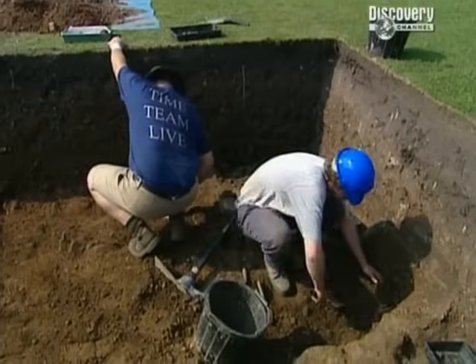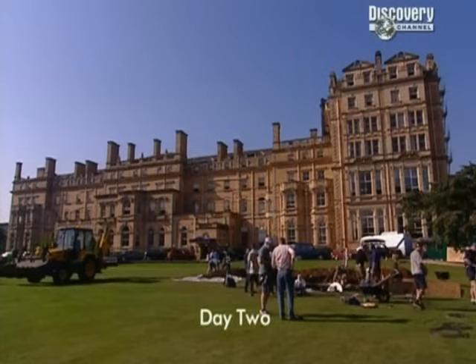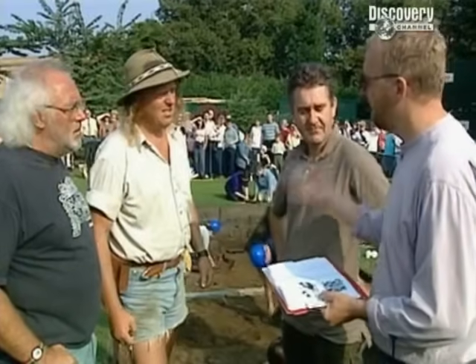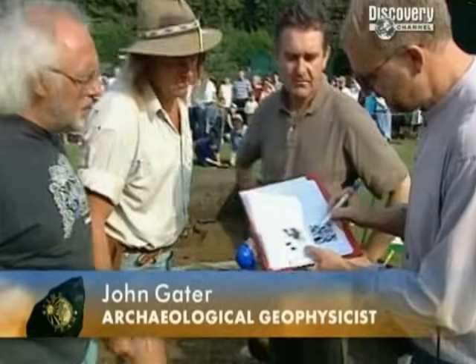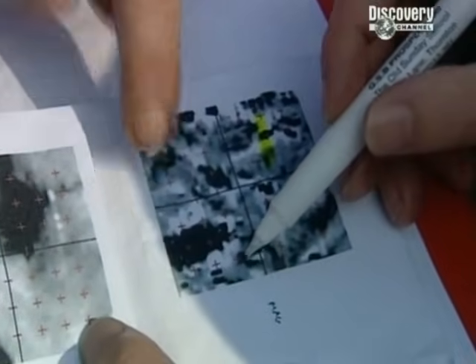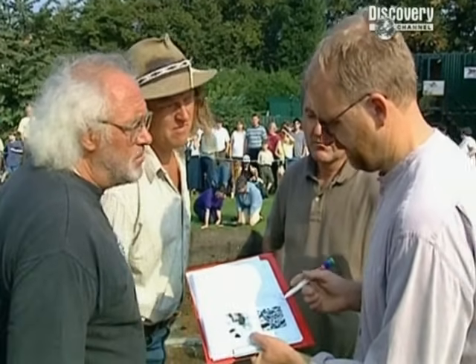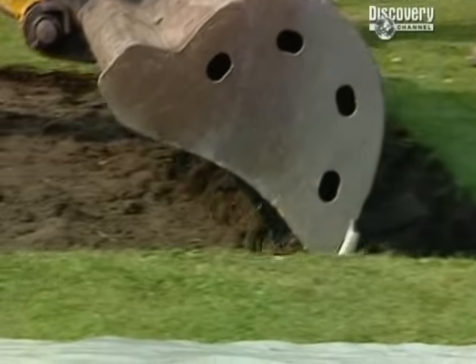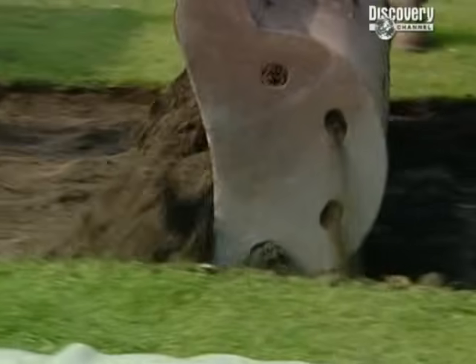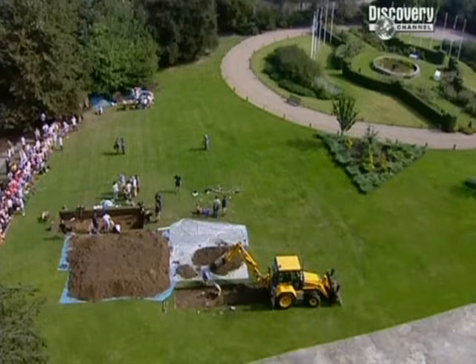By the end of day one, we've got some rich finds but we still don't know if the cemetery stretched this far. Early the next morning, more geophysics results, but John's not really sure what he's looking at — he can't say for certain whether that's Roman archaeology or a grave, a stone building, or a garden feature. He needs another trench, a 7x3, going across the anomaly. So our second trench opens up just a few yards closer to the hotel, nearer to the earlier burials.